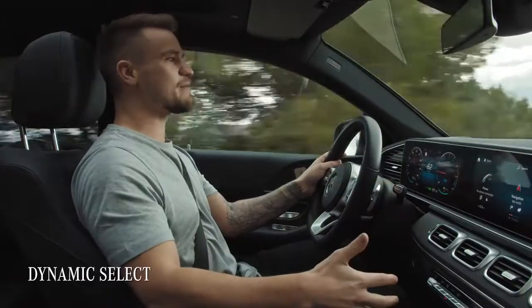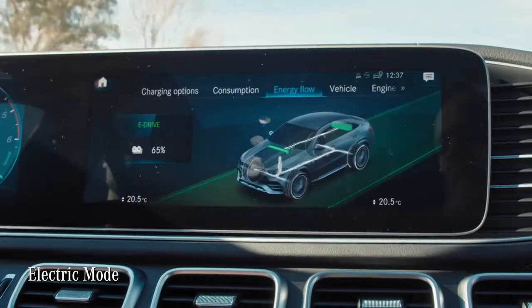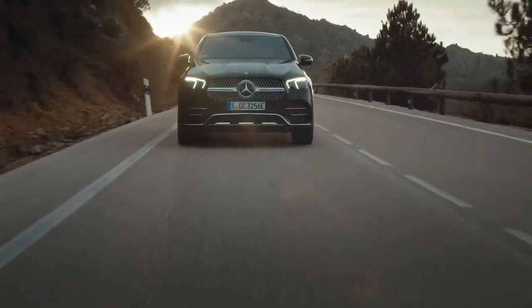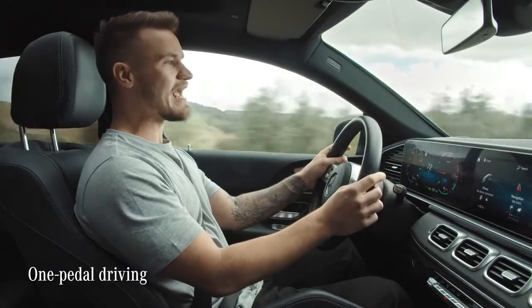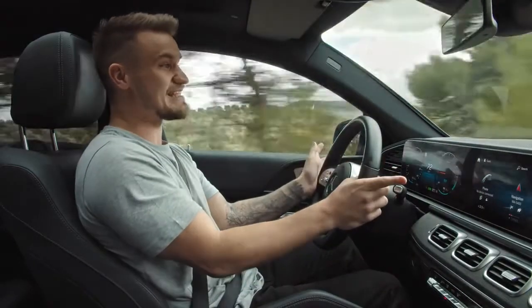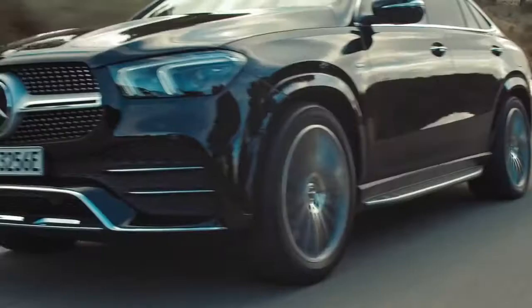I can use the dynamic select to select electric mode, which gives me five different recuperation levels. I now simply take my foot off the gas pedal to decelerate as I'm driving downhill, and I immediately recover energy and regain electrical range. This silent one-pedal driving technique is both relaxing and quite challenging as I'm trying to save as much electrical energy as possible.